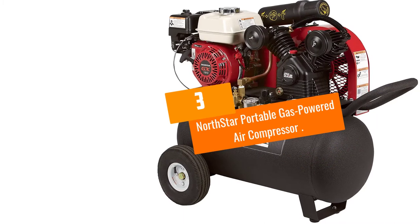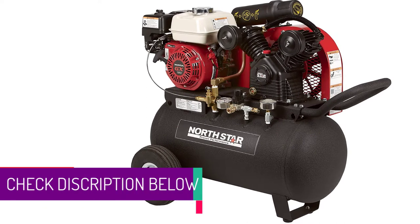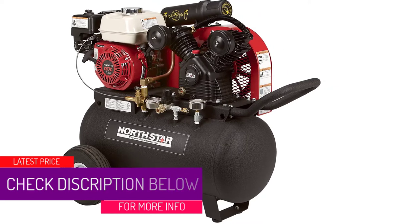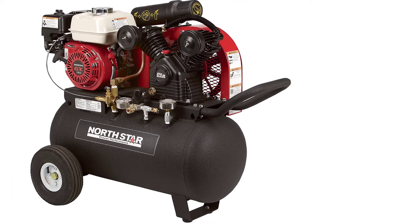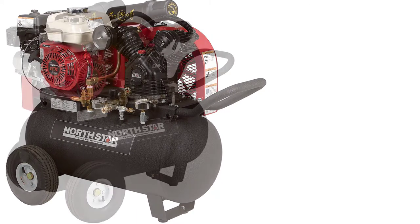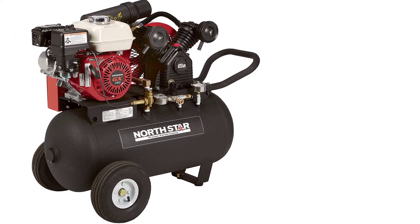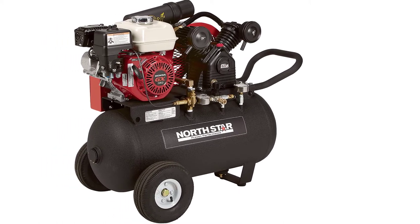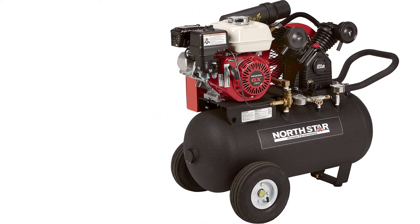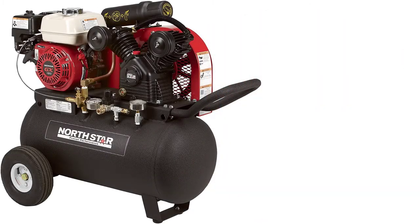At number 3: the Northstar Portable Gas Powered Air Compressor. If you are sick and tired of waiting for your compressor to refill over and over again, then this is going to be an excellent option for you. This compressor has a humongous tank — it can hold up to 20 gallons of compressed air, which should give you all you need for pretty much an entire working day. The big drawback is that it takes a long time to fill those large tanks, though this can easily be alleviated by completing some other task while the compressor is filling. Despite its large tank, this is a surprisingly quiet air compressor.